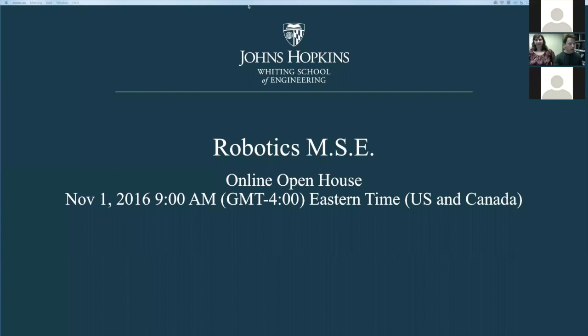Welcome everyone. We are about to have a Robotics Masters Online Open House information session. Looks like we have 11 viewers joining us — glad you could make it. After I give a few remarks, we're going to open things up for questions as well.